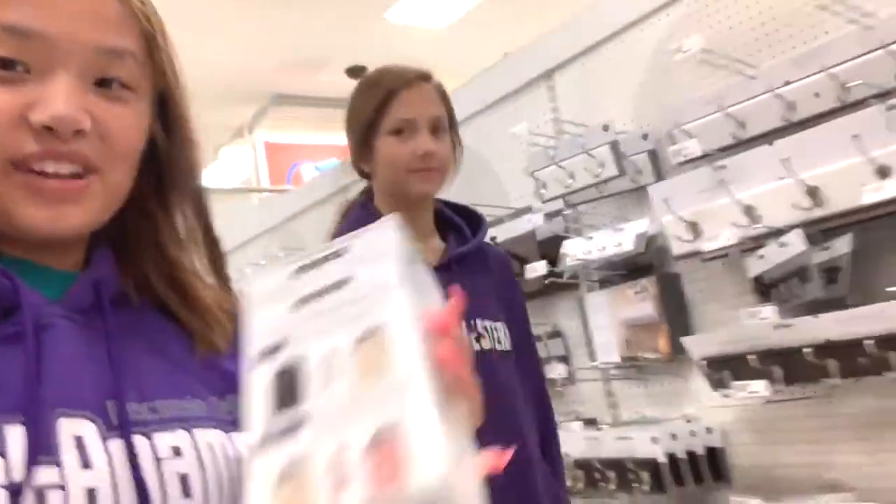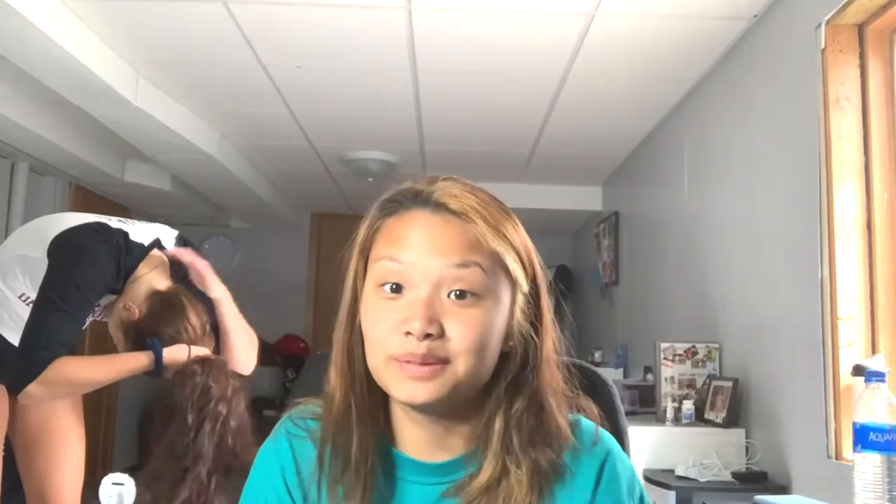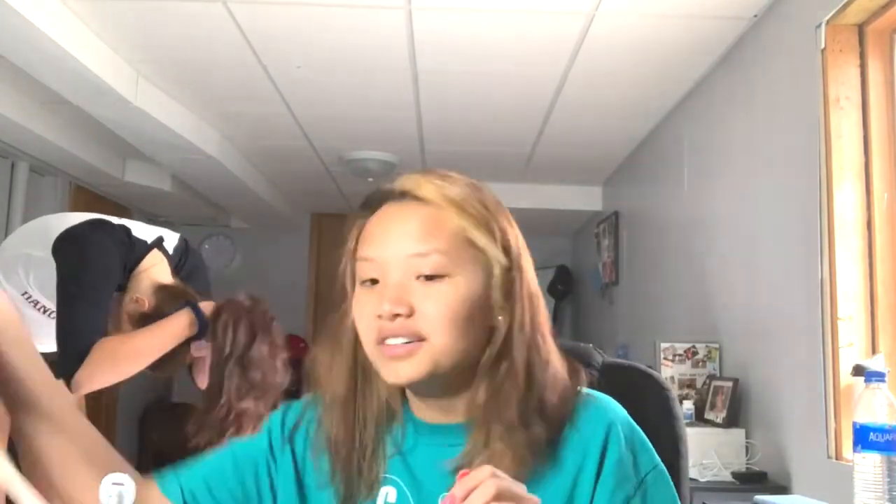But we can fix it. So we're in Target — oh my god, my hair — and we're getting more boxes. We're back at Lexi's for round two. We got three boxes worth of bleach, so we're going to try and make this happen.